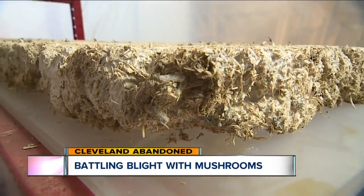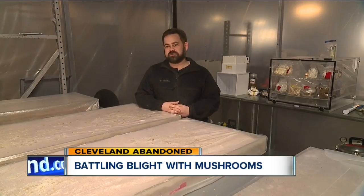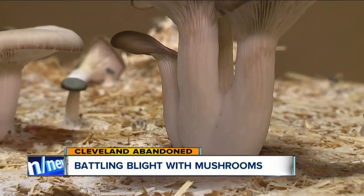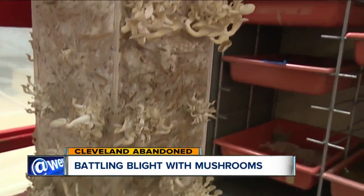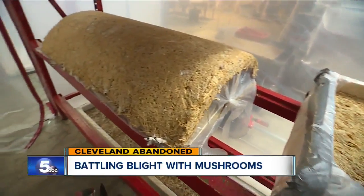The easiest way to explain it, which sounds a little crazy, is we use mushrooms to turn old buildings into new buildings. The mushrooms are the key here, but it's what's underneath them that's doing all the heavy lifting. It's called mycelium — basically the white roots of the fungus that grow and glue the materials together, turning waste material into building materials.